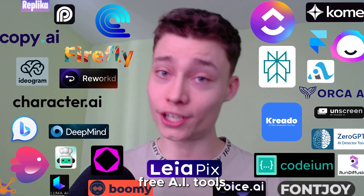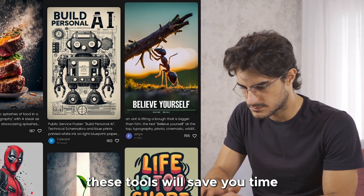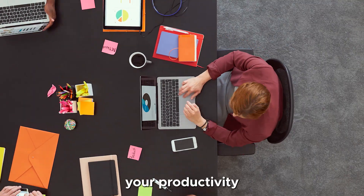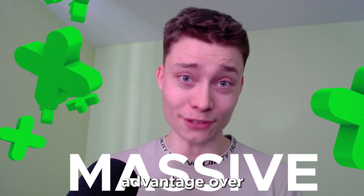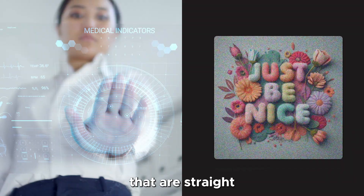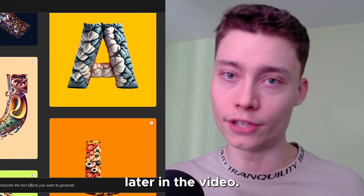After testing over 100 free AI tools, I found 17 incredible tools that will blow your mind. These tools will save you time, make you more creative, help you learn faster, increase your productivity, and give you a massive advantage over everybody else. I'll start with the most insane tools that are straight from the future, and then we'll look at the most valuable and useful tools later in the video.